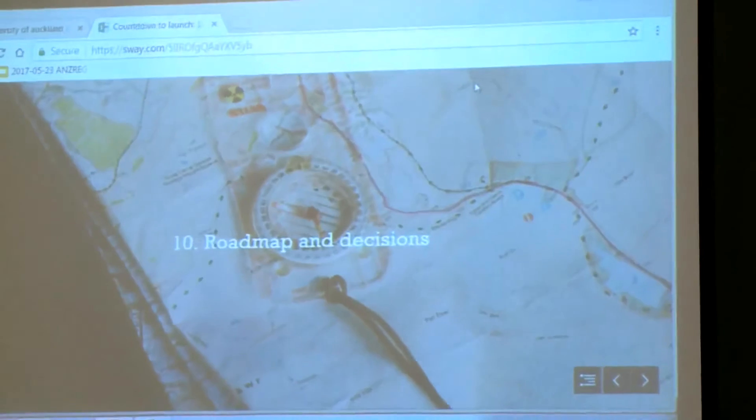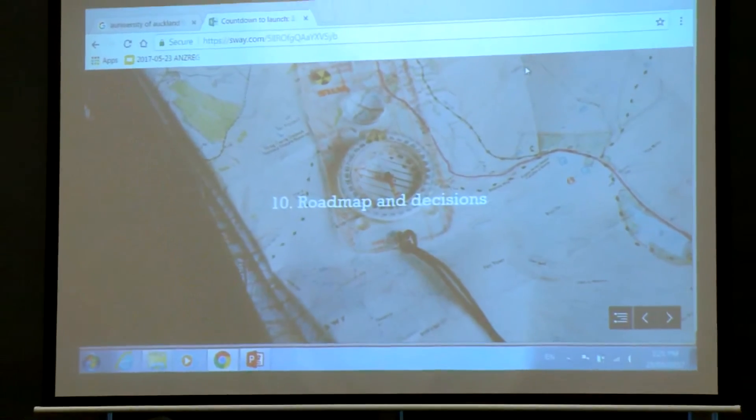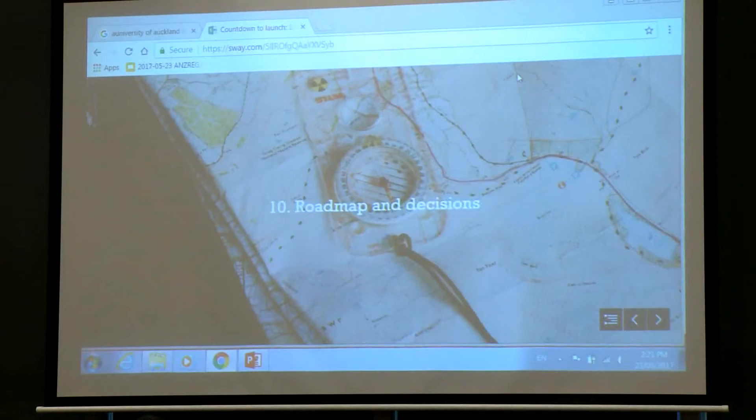Starting with thing ten: their roadmap and decision-making leading up to go-live. Their original plan was to go live with the new UI in January. However, last year they noticed a couple of things on the PRIMO roadmap — features scheduled for February — had been pushed back to the May release, which affected their decision to delay go-live.